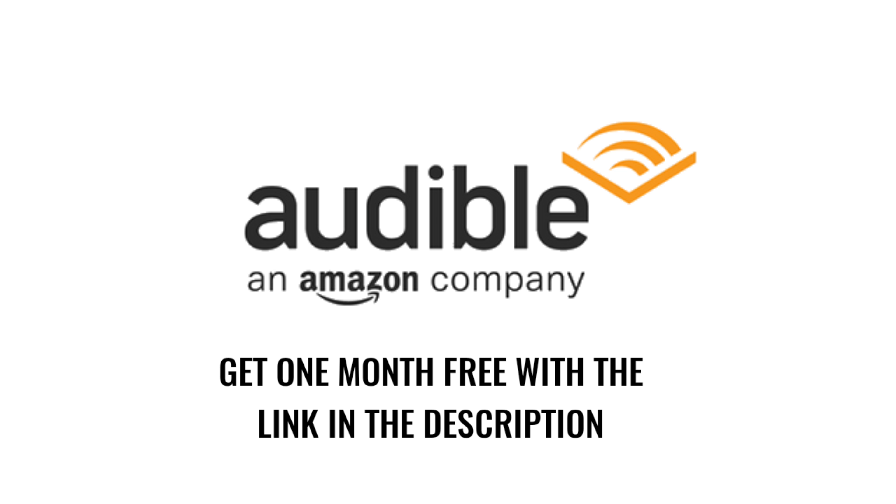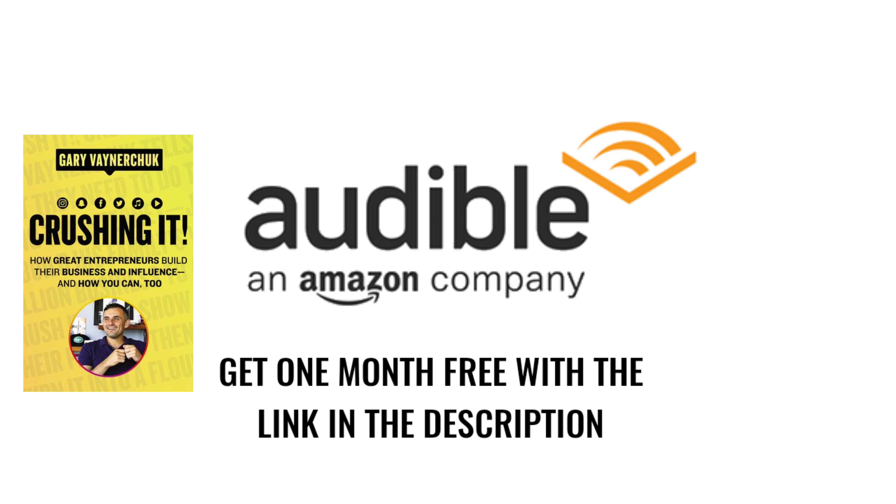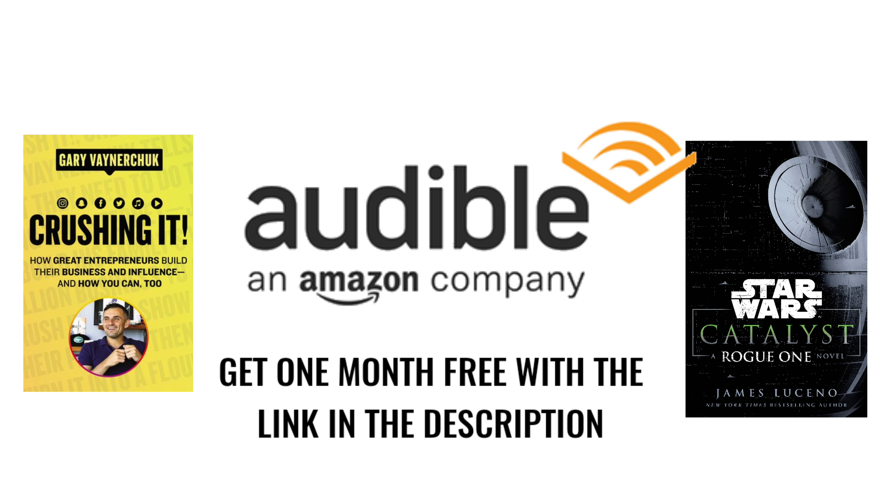Special thanks to Audible for sponsoring this video. Audible is a website where you can listen to hundreds of thousands of different audiobooks. There are some absolutely great ones — things like Crushing It by Gary Vee, which is great for entrepreneurs, or if you're into Star Wars, I've loved listening to Catalyst, the Rogue One prequel novel. If you're interested, use the link in the description below to get your first month free, and using that link also helps me support the channel and make more videos for you.